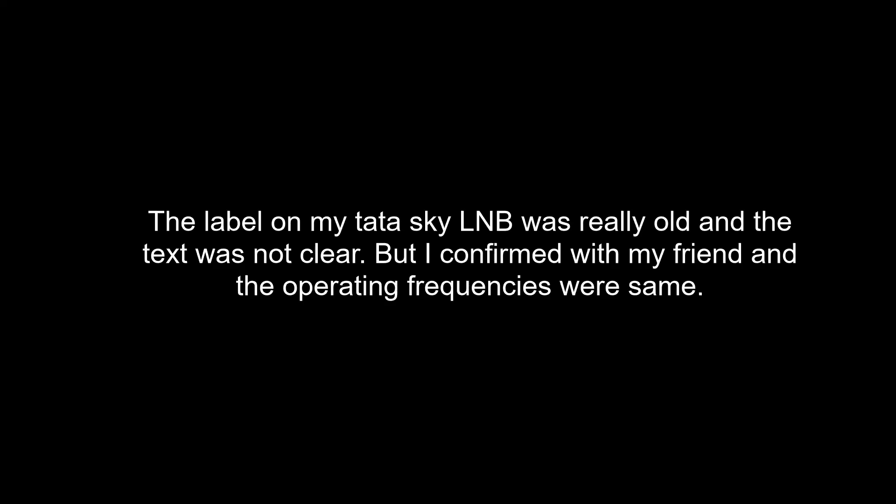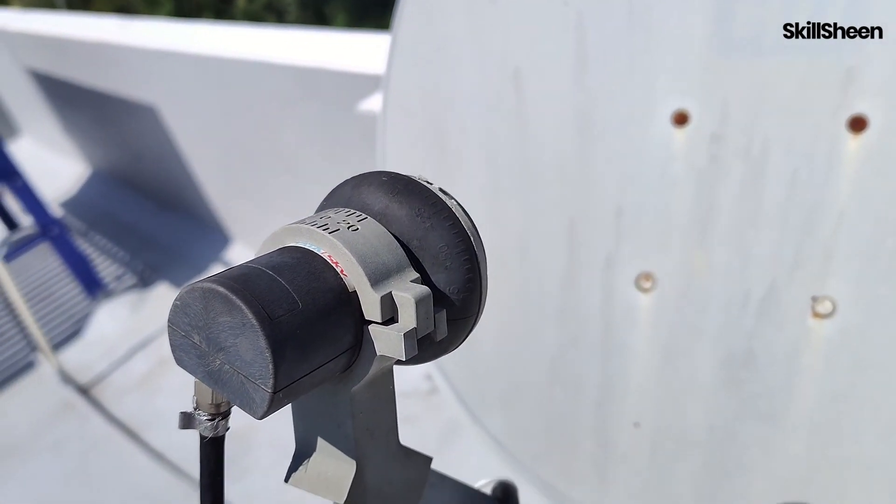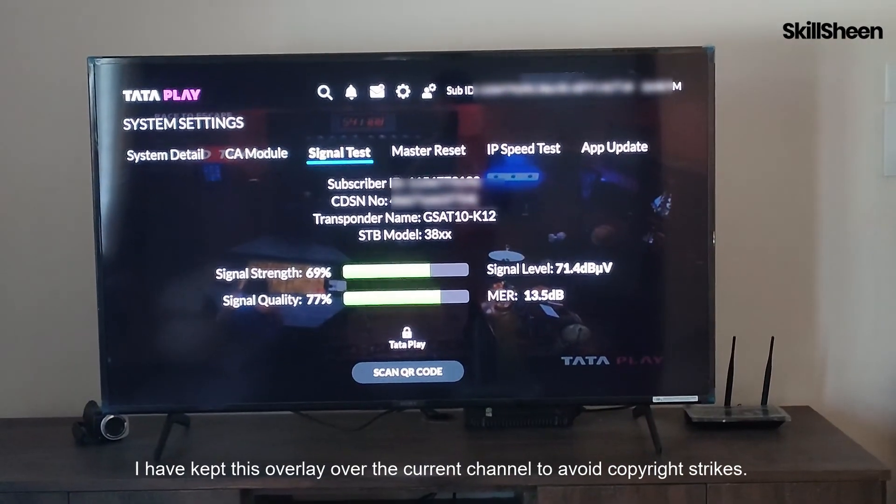I will discuss the noise figures of each LNB later. I have this TataSky LNB currently installed on the satellite receiver. This is the signal strength and signal quality being received by the LNB.